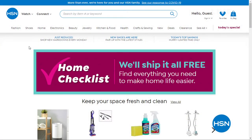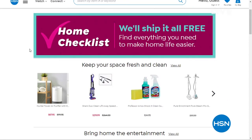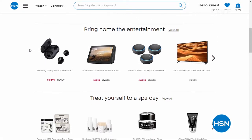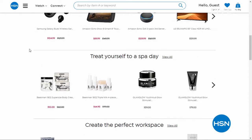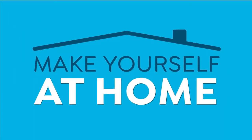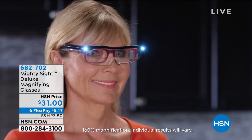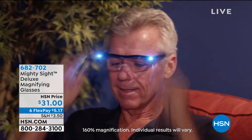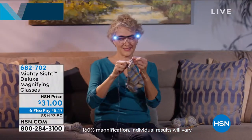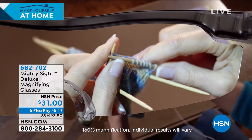Thank you so much Bob — and I owe you a hug in August. The Home Checklist at hsn.com invites you to search for items you've been looking for, or products you didn't even realize you needed. Spending more time at home has been inspiring — getting started with more cleaning, more creativity. If you're pulling out your Cricut or doing arts and crafts with the kids or cooking more, we have something for that too.